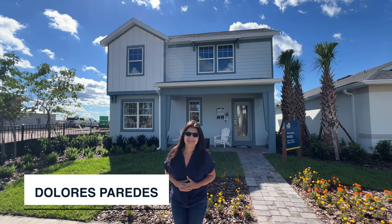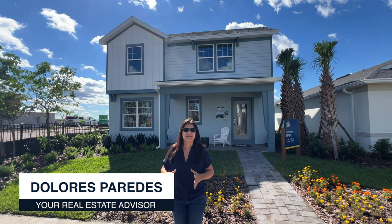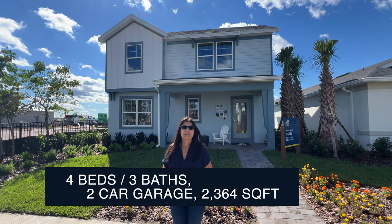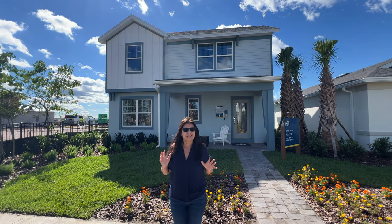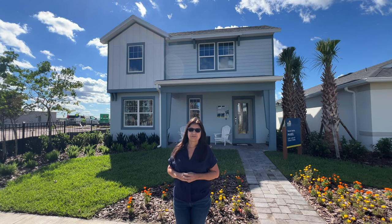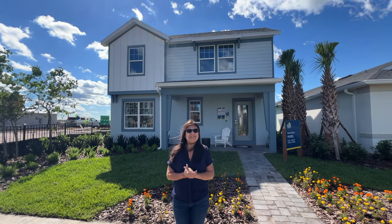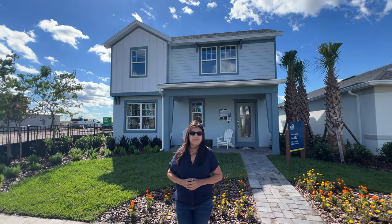Hey everyone, welcome. Today I am in the area of Orlando. I'm going to go ahead and show you this beautiful model home behind me called the Mabel, with four bedrooms, three bathrooms, and a two-car garage. It is a bungalow style home. The square footage is 2,364. We are centrally located — less than 10 minutes from Orlando International Airport, less than 15 minutes from Lake Nona, and 20 minutes from downtown Orlando. Now let's go ahead and show you the video tour of this beautiful model home in the new community of Ereby.